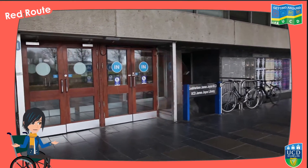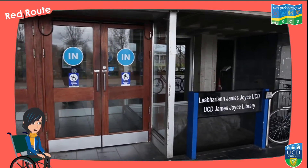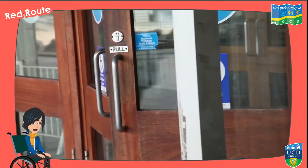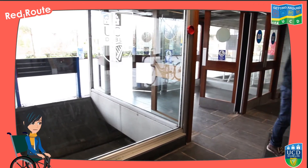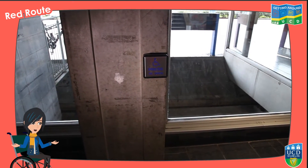Getting in and out of the library is a little tricky if you're a wheelchair user. First, find the button for the power-assisted doors one metre to the right of the entrance. Press it and go in the nearest set of doors marked 'in'. To get out later, note that the button for the power-assisted doors is to the far left of the exit, and opens the doors marked 'in' rather than those marked 'out'.